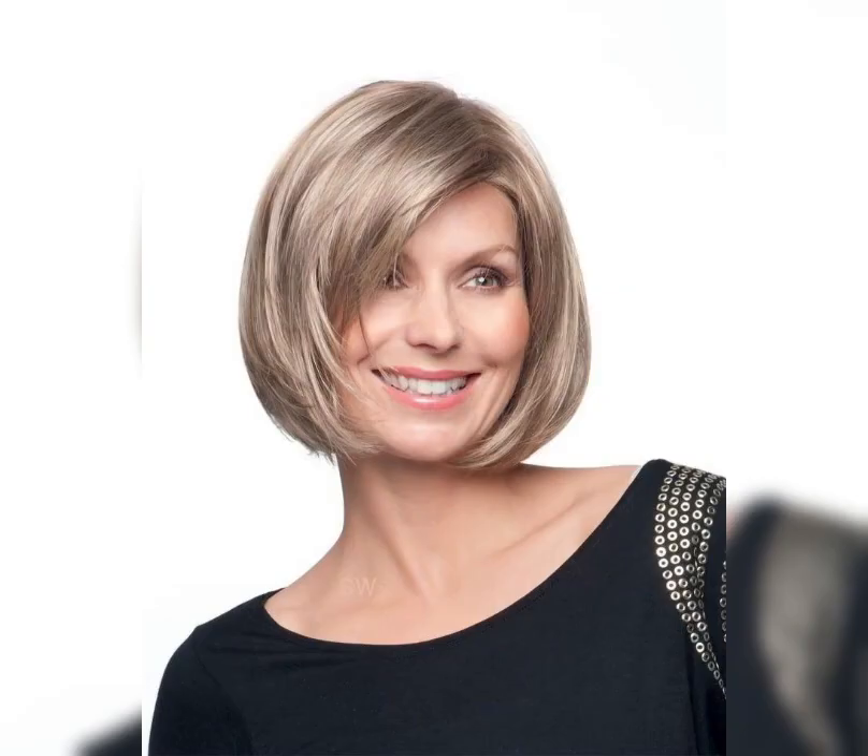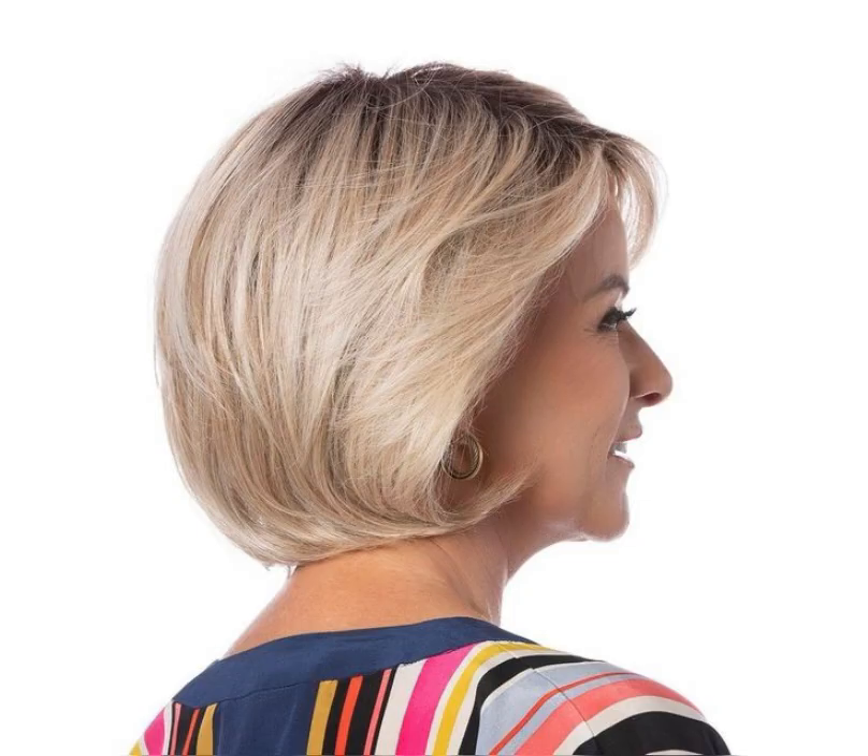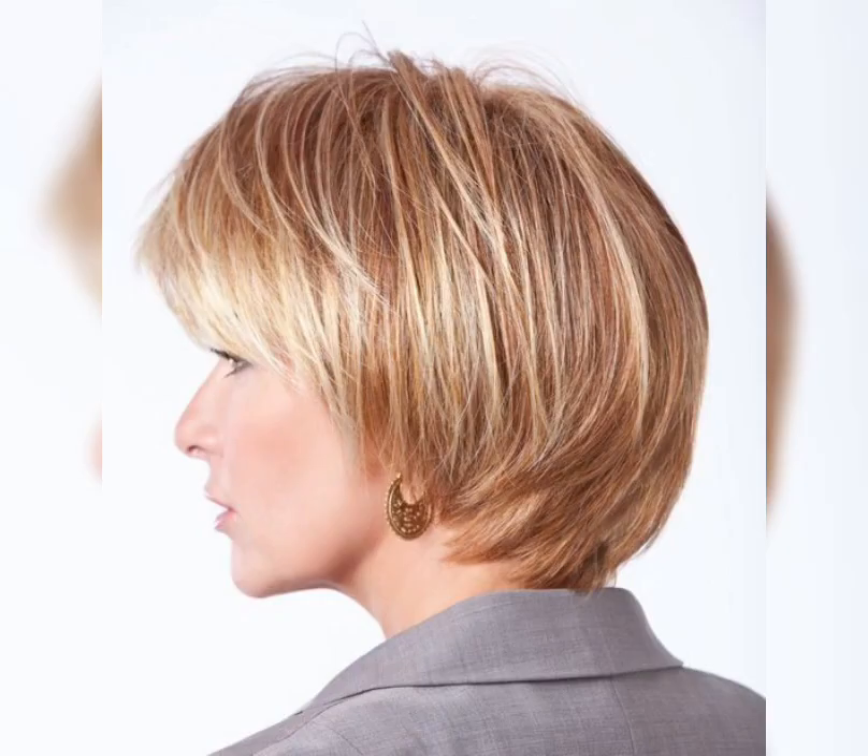The layered bob is a versatile and customizable style that is perfect for those who want to add some dimension to their hair. This style typically features hair that is cut to shoulder length and is layered throughout to create a natural and effortless look.